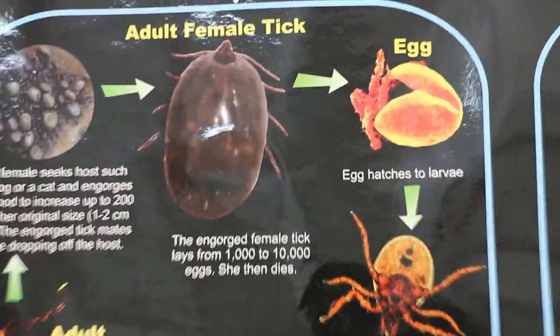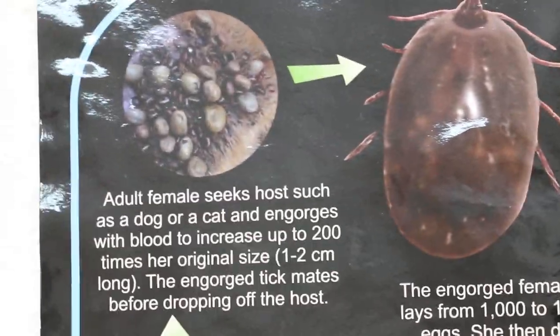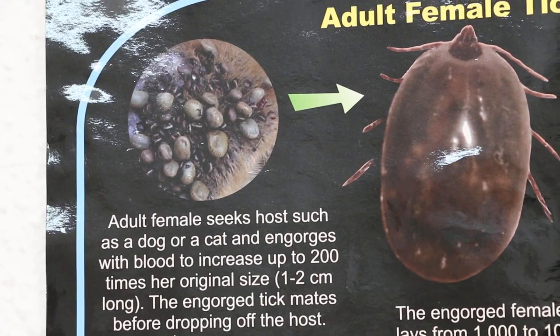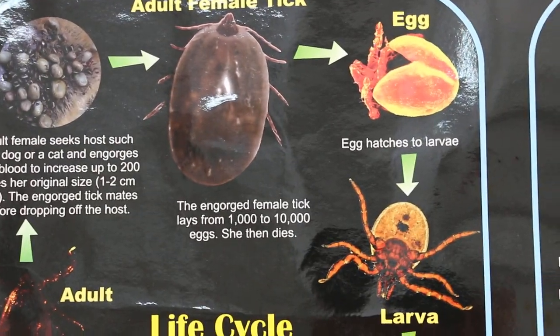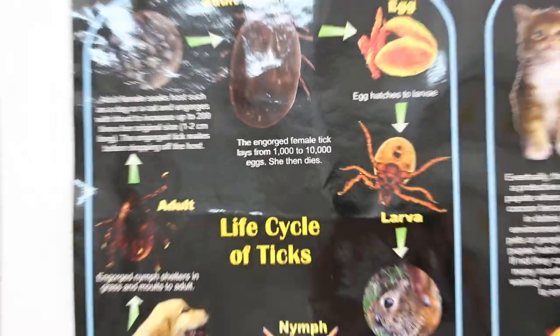Usually the owners see this big swollen grey female tick. They lay quite a lot of eggs — 1,000 to 10,000 eggs.